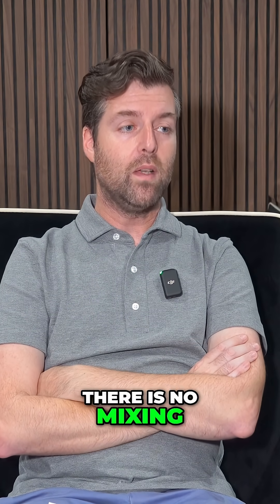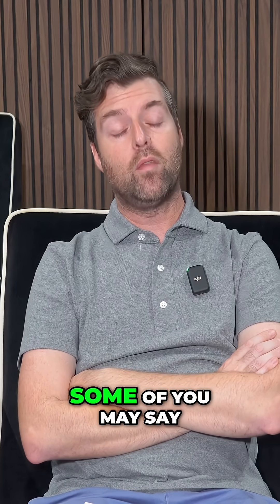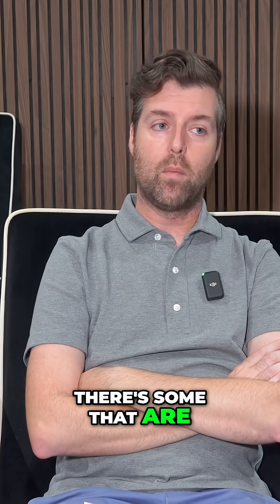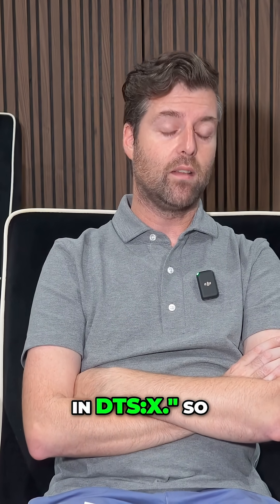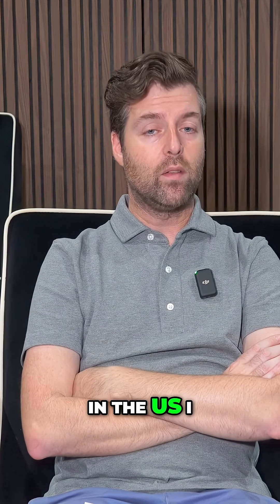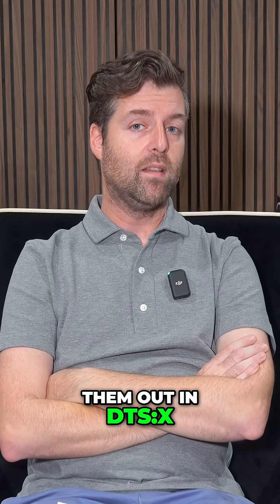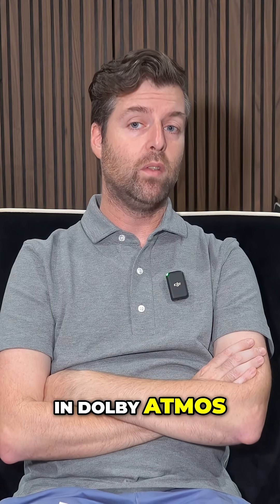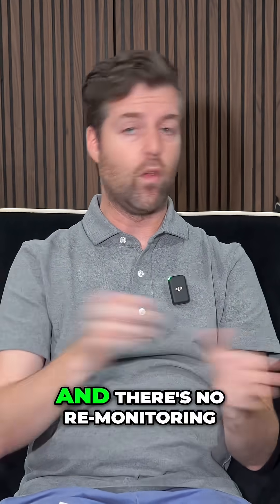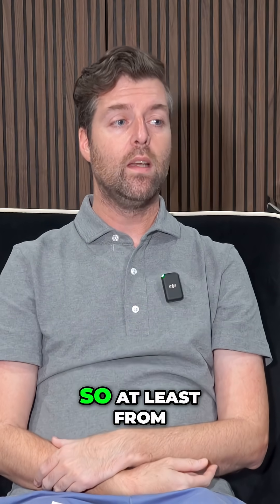There is no mixing studio doing Dolby Atmos mixing with heights. Some of you may say, well, some are putting content out in RO3D and DTS:X. In the US, I don't know any putting out in RO3D. The ones putting out in DTS:X are not monitoring in DTS:X — they do it in Dolby Atmos and simply convert it, with no re-monitoring at the conversion.